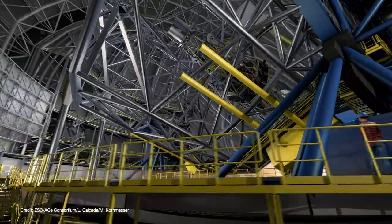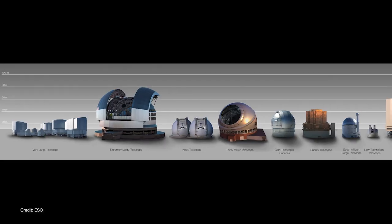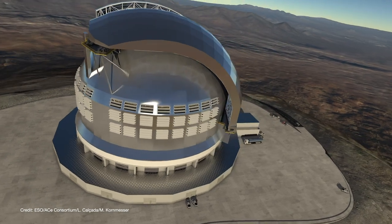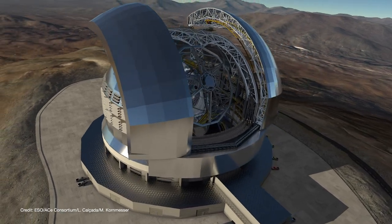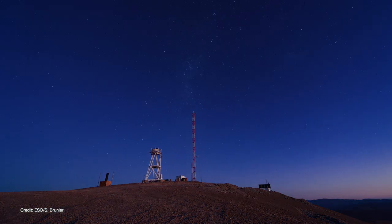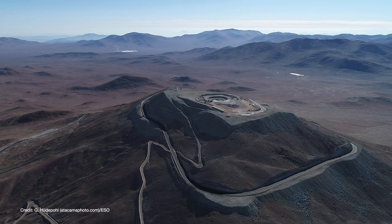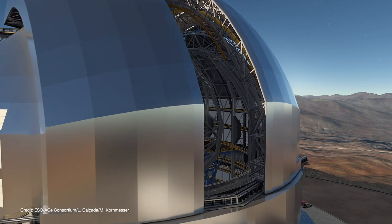Even though ELT is designed to be as compact as possible for its aperture, its dome is the largest constructed for a telescope, dwarfing every other observatory. The dome has to be aerodynamic to keep a uniform wind flow over the telescope, with a ventilation system that automatically opens and closes to ensure a continuous laminar airflow over the mirrors. ELT will be located at Cerro Armazones in Chile, chosen for its cool, dark, and dry skies, and also for its proximity to the Paranal Observatory, home to the VLT, allowing ELT to make use of existing infrastructure such as roads and electricity. First light is expected in 2024.